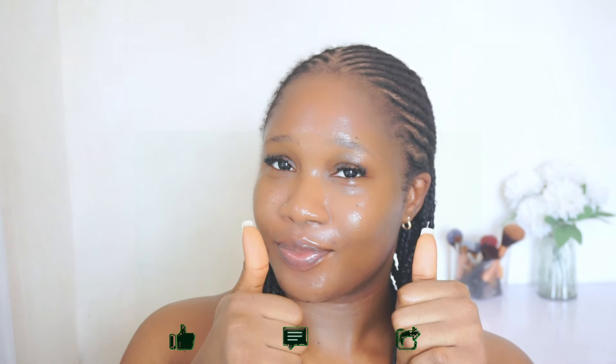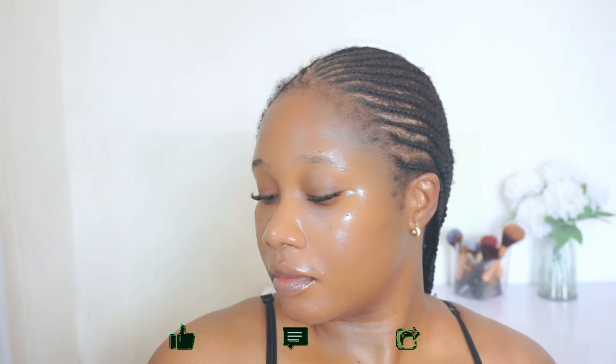This is the end of the video. I hope you enjoyed it and found it helpful. Please like and subscribe if you haven't already, and share this video with someone who might need it. Thank you so much for watching and I'll see you in the next one. Bye!